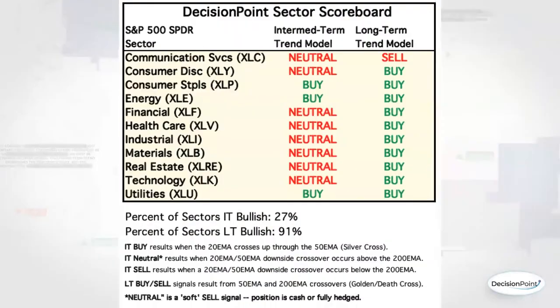Our Decision Point sector scoreboard has been going through quite a few changes. We've gotten a lot of what we call dark crosses of the 20 and 50-day EMAs. Dark crosses are causing these neutral signals. When the 20 drops below the 50, if that crossover occurs above the 200-day EMA — meaning you have a bullish bias because the 50 is above the 200 — that is a neutral signal, meaning fully hedged or in cash.